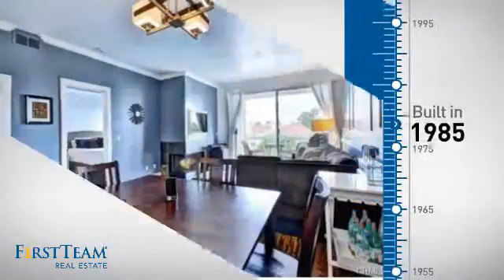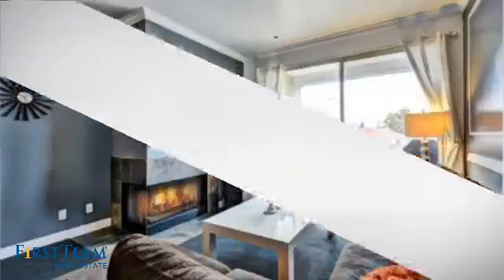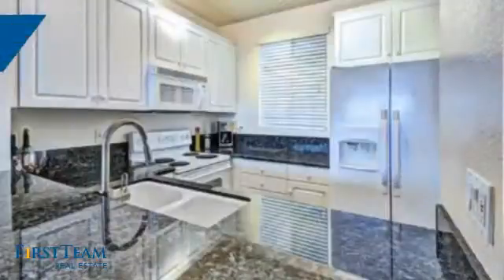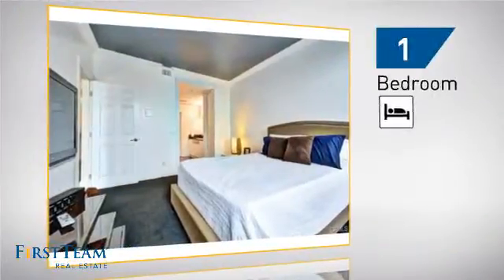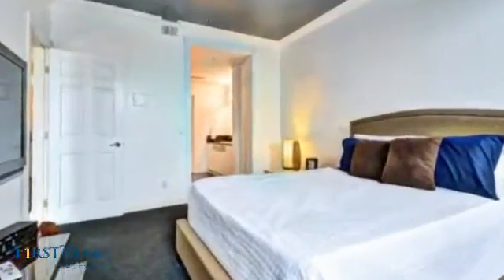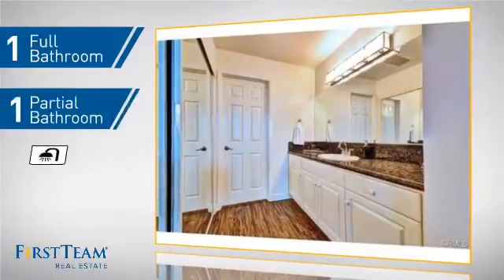This property was built in 1985 and features over 700 square feet of space, giving you a spacious layout to play host or kick back and relax after a long day. Inside, you'll find one bedroom so you always have a private space to come home to, as well as one full bathroom and one partial bathroom.